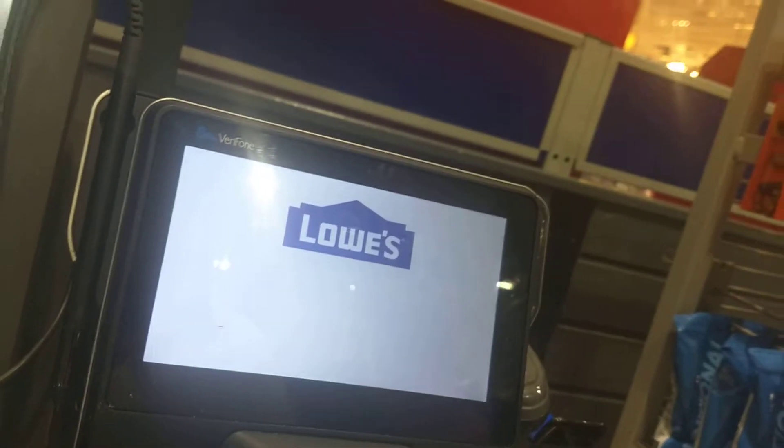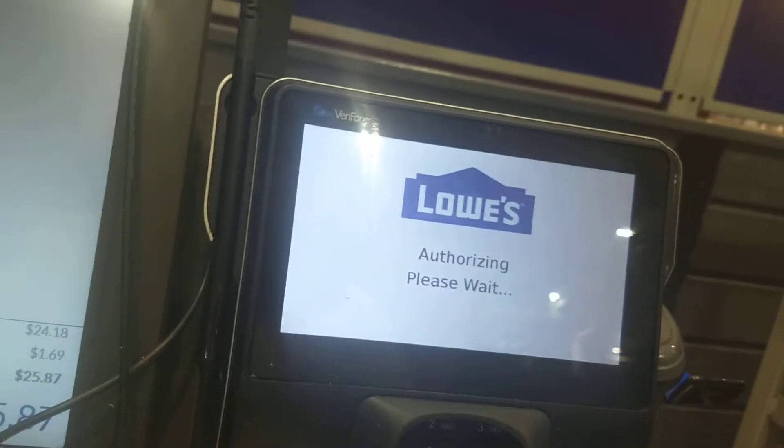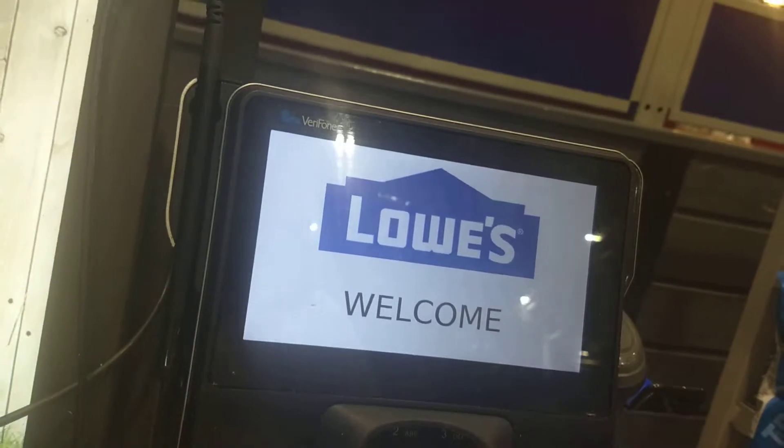Let me see. Confirm amount. Alright. Please take your receipt.